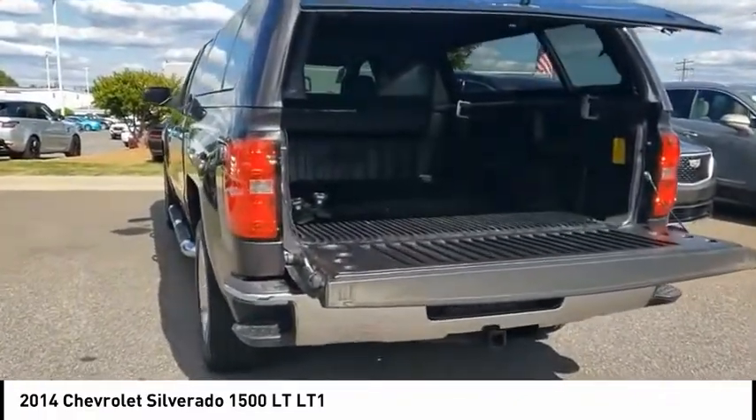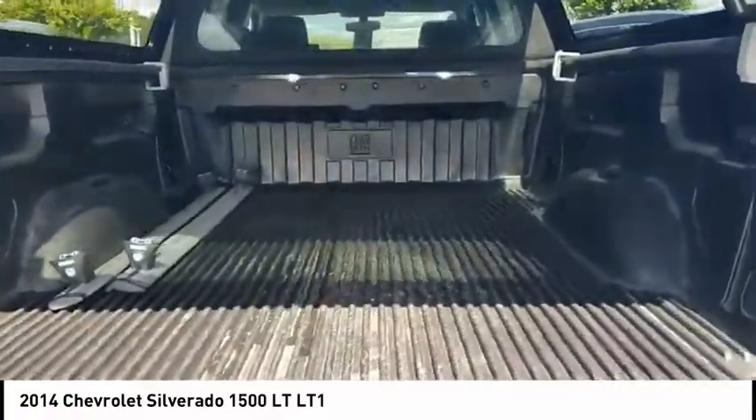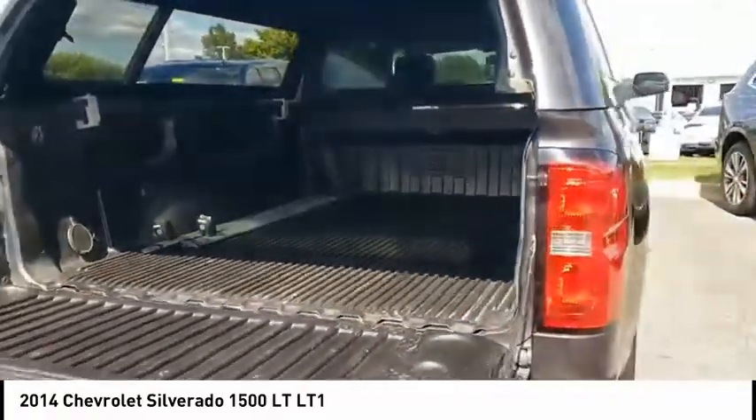Audio auxiliary input, memory card slot, child safety locks. Drive away with a great deal on this vehicle. Call or stop in today.